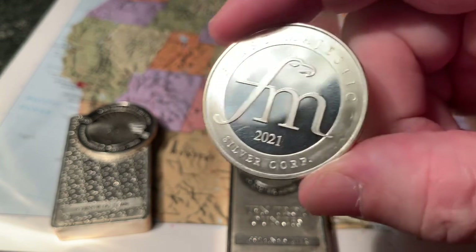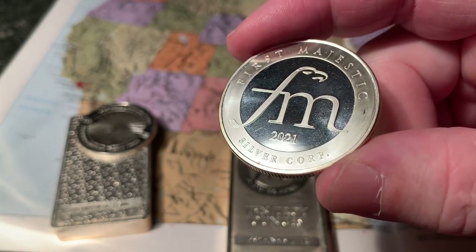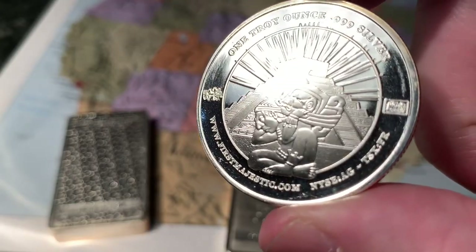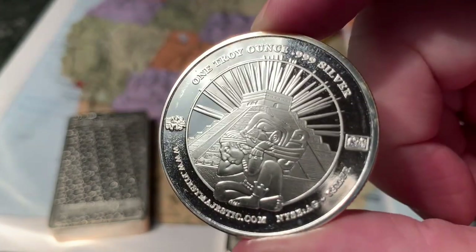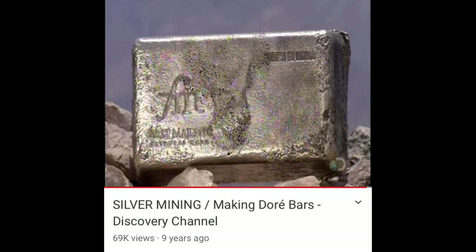With the spot price returning into the $25 range, you can't eliminate premiums but you can minimize them. Let me explain the journey that some of the silver goes on as an illustration of where premiums come from. First Majestic Silver mines most of their silver in Mexico — I think two to four mines down there — and then it goes on quite a journey before it can be turned into your silver.